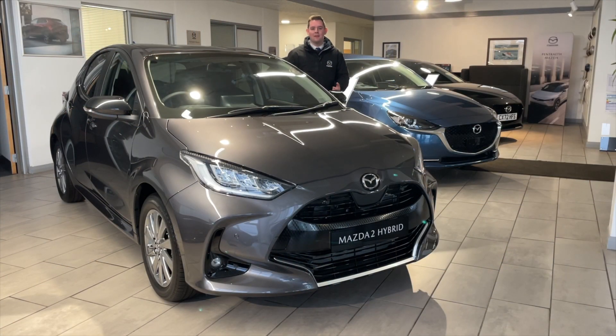Mazda's compact car, the Mazda 2. This is the self-charging hybrid version, and this is the mild hybrid. Both great cars, both five-door, both very economical, and there are great offers available.